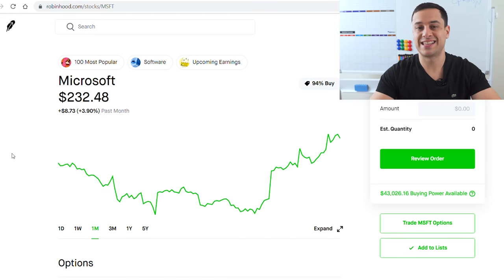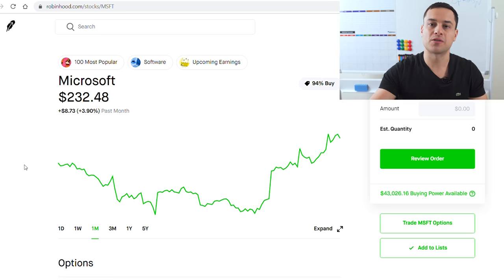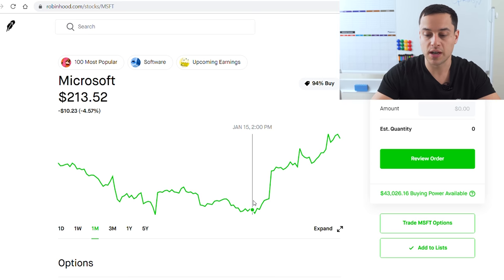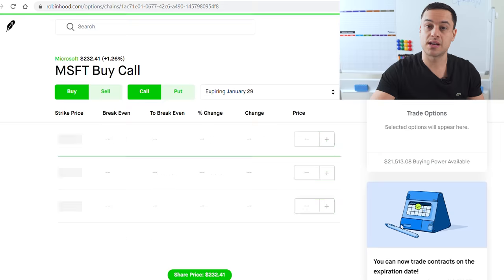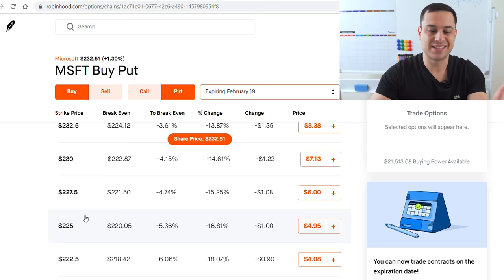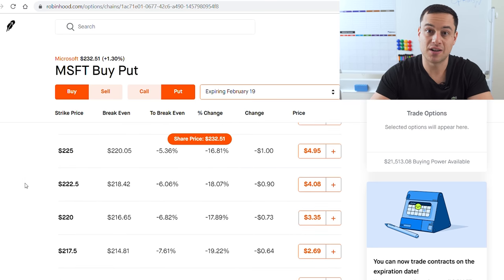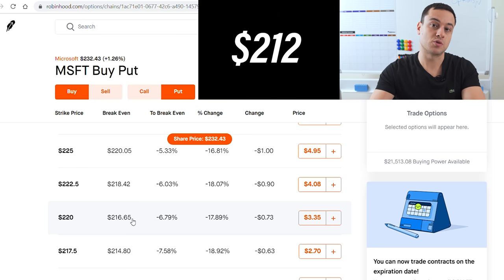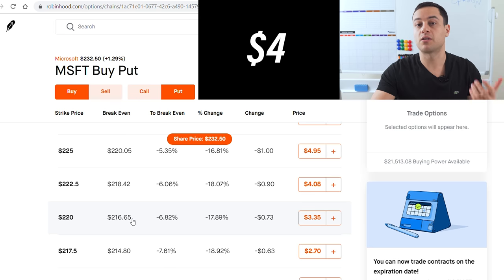So this time we're going to look at Microsoft again, and let's say our belief is that it will actually have bad earnings or maybe something will happen where Microsoft retouches the lows of $212 per share. What you would do in this scenario, again, is click trade Microsoft options — except this time, rather than buying a call option, you would actually click buying a put option. I'm clicking February 19th and I'm going to be looking at the 220 option right here. The 220 option is costing us $3.35. But we said that the stock is going to be as low as $212, and here you can see that our break-even price is $216. So if we believe the stock can be $212, we would actually be profiting $4 because we're betting on it falling.